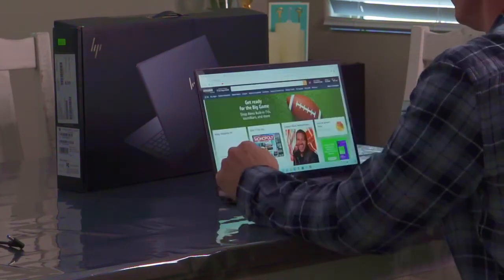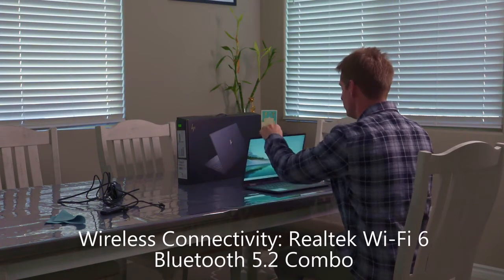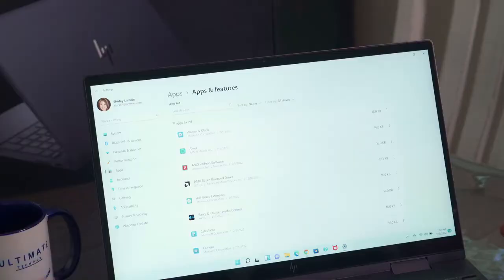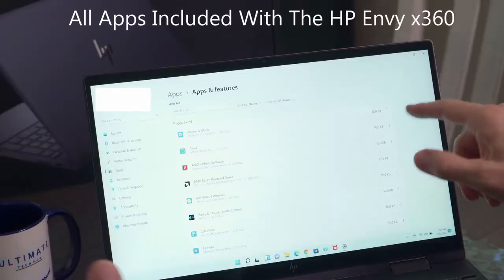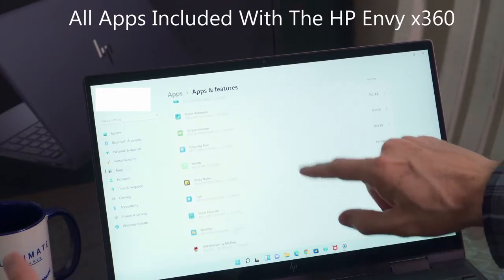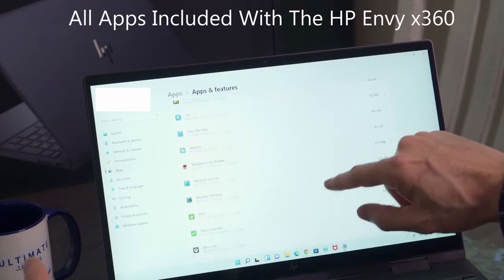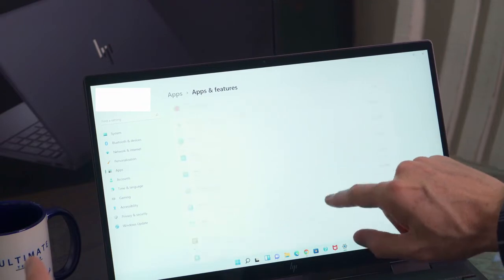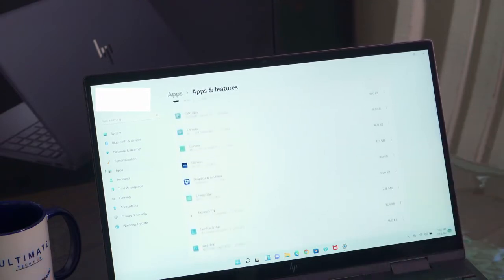Surfing the web on this laptop is really easy. It comes with Realtek Wi-Fi 6 and Bluetooth 5.2, supporting gigabit data rates. These are all the apps included with the HP laptop — pretty much your standard stock apps you're going to get with Windows 11, nothing too fancy.